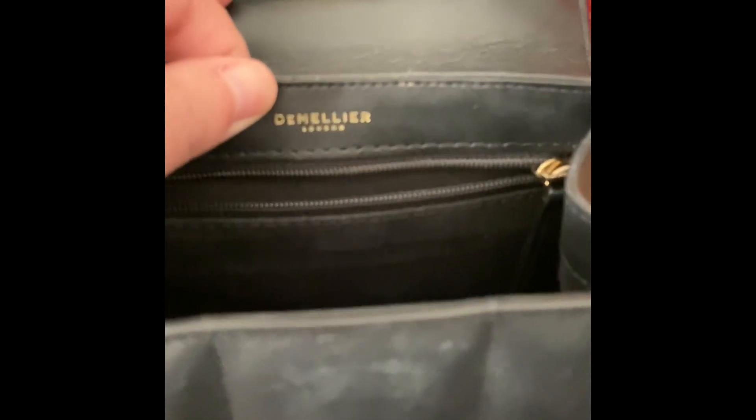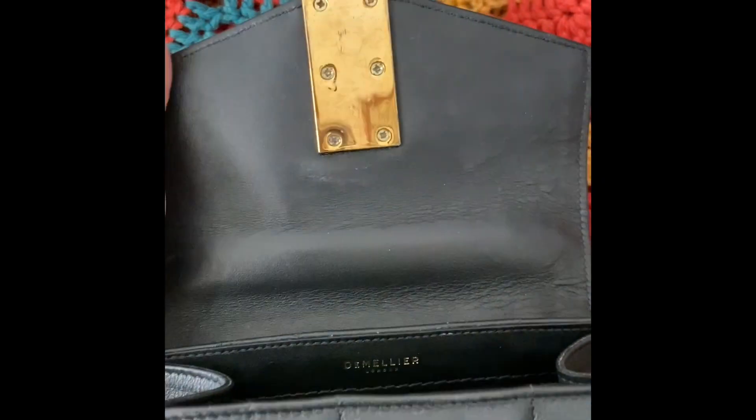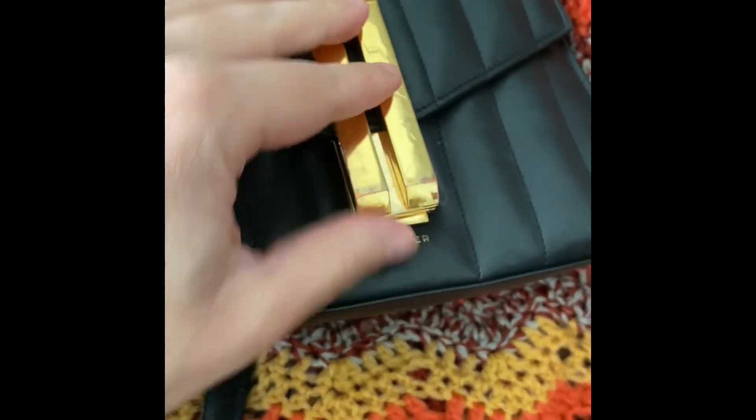Looking on the inside, you can see that it is suede. There's a zipper pocket here — it's still very stiff; I do not use it. It says Damelie. The top of the bag here — this shape does not fit my iPhone 11, so if you do have a larger phone you will have to put it in diagonally, and that will contribute to the bag becoming misshapen over time.